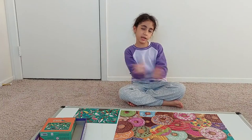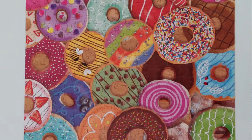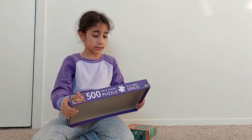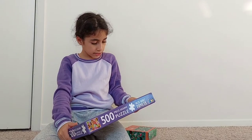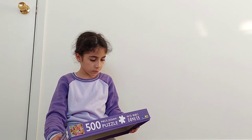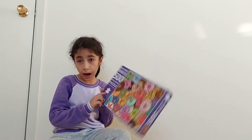Hey, welcome back to my channel! Today we are going to show the puzzle that we made. This puzzle is about donuts — it's 500 pieces, and the box dimensions are 265 by 496 millimeters.